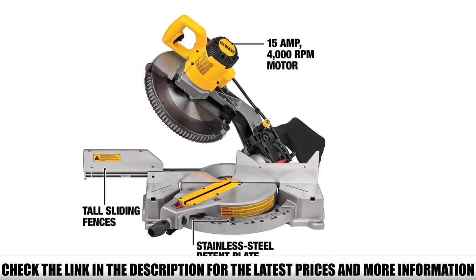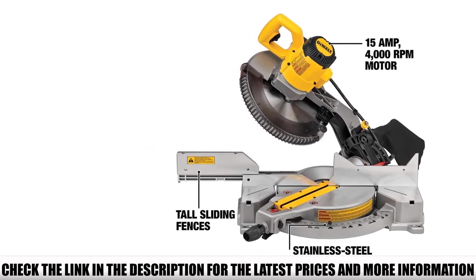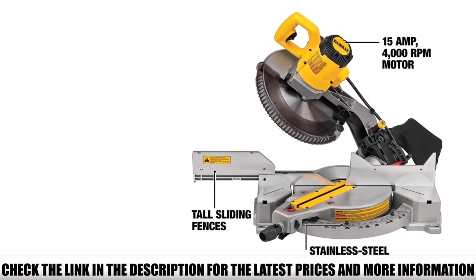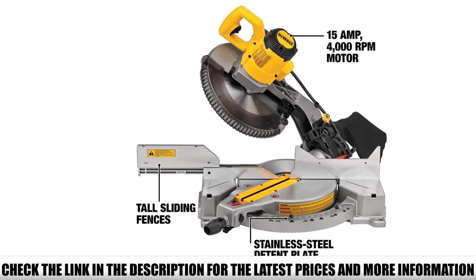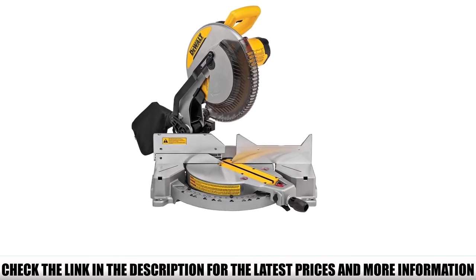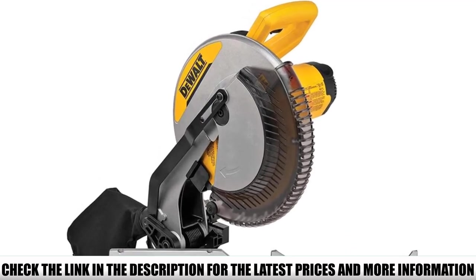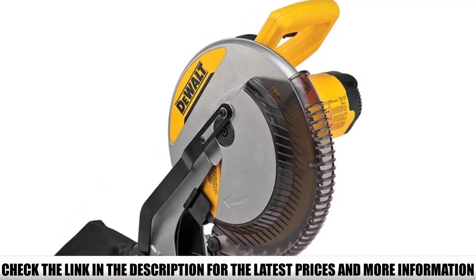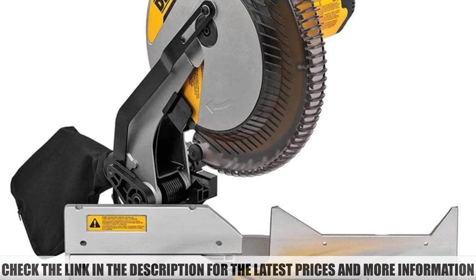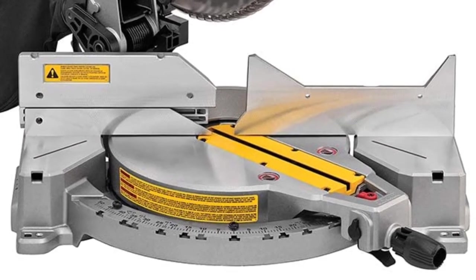Sliding fences support crown molding up to 5-1/4 inch nested and up to 6-1/2 inch base molding vertically against the fence, while easily sliding out of the way for bevel cuts. The machined base fence support maintains fence perpendicularity with the blade, providing a crosscut capacity of up to 2x8 inch lumber at 90 degrees and 2x6 at 45 degrees. It bevels left up to 48 degrees and right up to 3 degrees, with hardened steel bevel stops at 0, 33.9, 45, and 48 degrees for versatility at most common bevel angles.